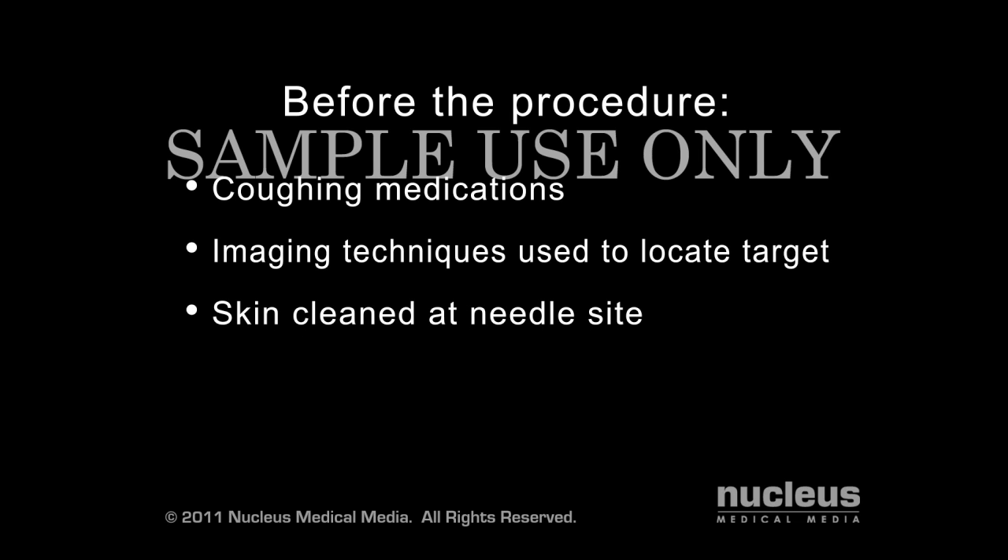Your skin will be cleaned at the site where the needle is to be inserted, just above one of your ribs. To help you relax, you may receive a mild sedative, and a local anesthetic will be used to numb the area.